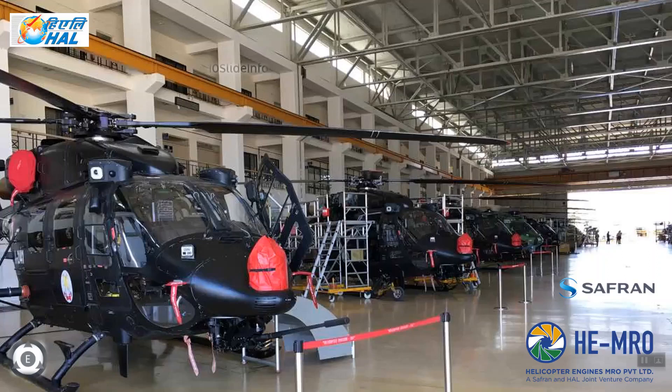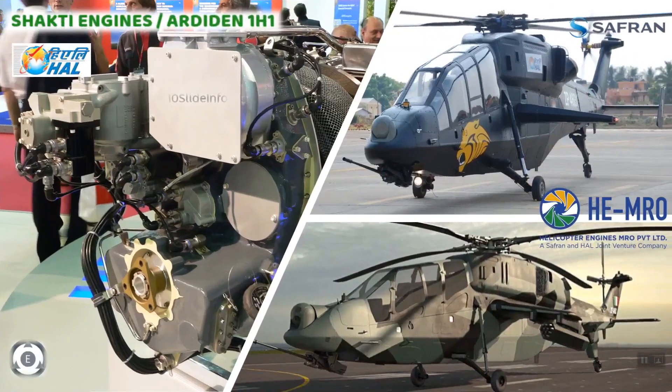In October 2016, Indian Defence Minister Manohar Parrikar inaugurated the Helicopter Engines MRO Private Limited, a joint venture of Safran and HAL. The main aim of this centre is to provide maintenance, repair and overhaul services for Safran TM333 and HAL Shakti engines, which are installed on HAL-built helicopters. The joint venture also supports helicopter engines operated by national and international operators from a 1,000 square meter office and a 3,800 square meter shop facility.